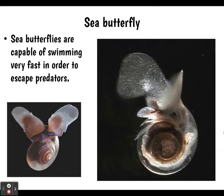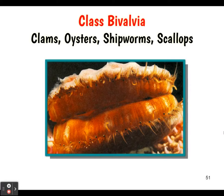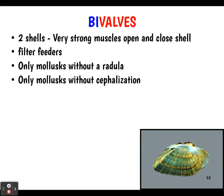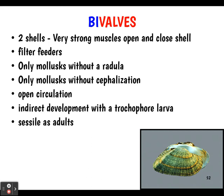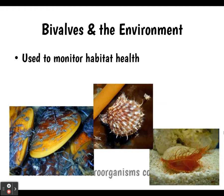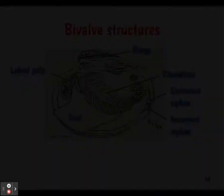Then we have the bivalves — clams, oysters, shipworms, and scallops. 'Bi' means two, so they have two shells held by very strong muscles. Many are filter feeders. They are the only mollusks without cephalization, so they don't have a head end. They have open circulation and indirect development with the trochophore larva. They are sessile as adults and don't move around much, though they do burrow into sand, wood, or rocks. They are a good monitor for habitat health because as filter feeders, they filter out pollutants and microorganisms that collect in their tissues — scientists can take tissue samples to measure water pollution.